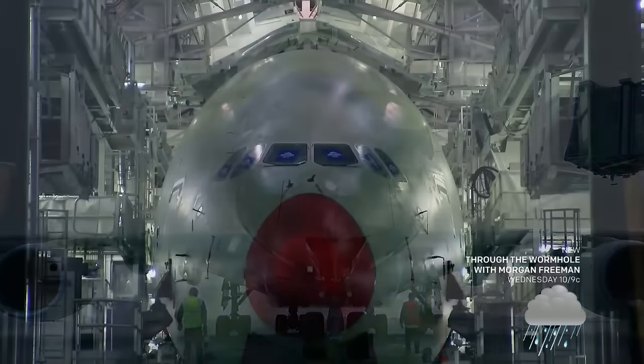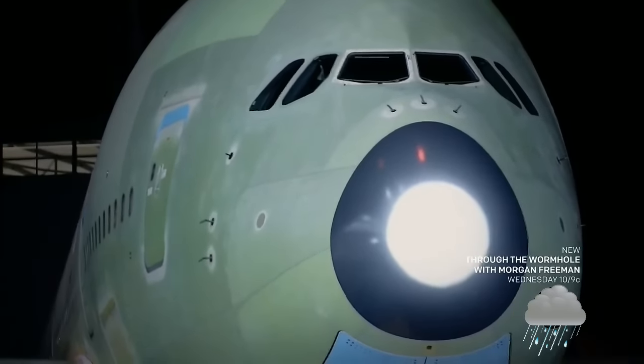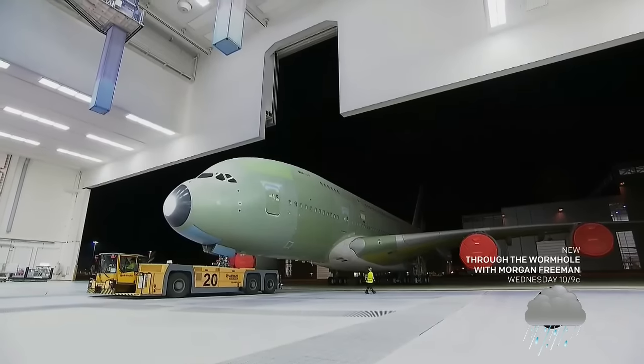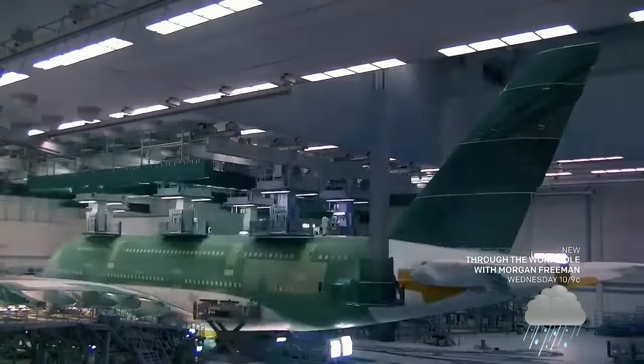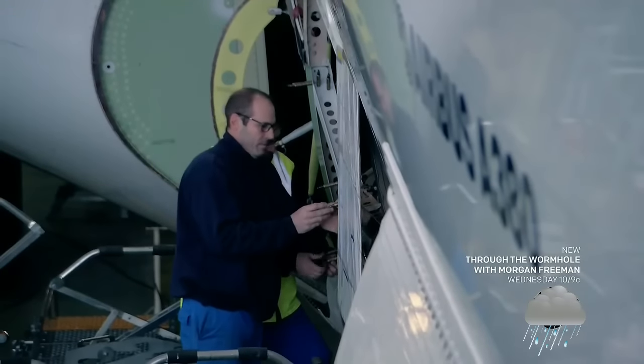To build the world's largest passenger plane, engineers took Virginius Clark's innovations with composites to the next level. They developed a brand new material for the Airbus A380: GLARE — reinforced with glass fiber. It's thinner than aluminum.